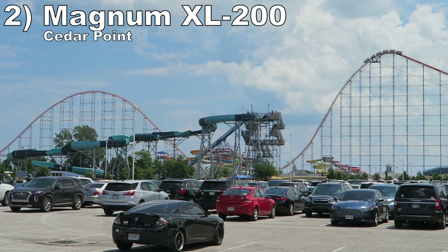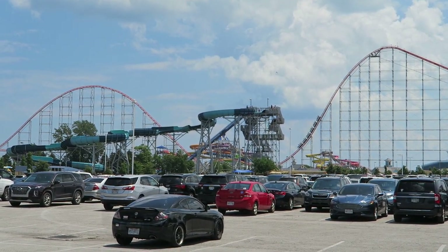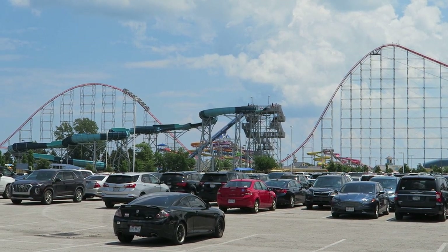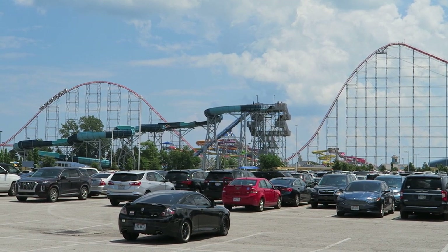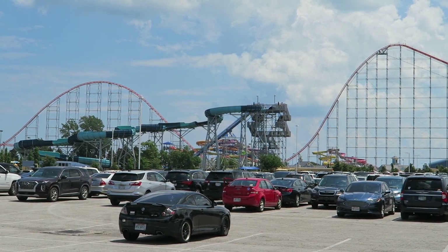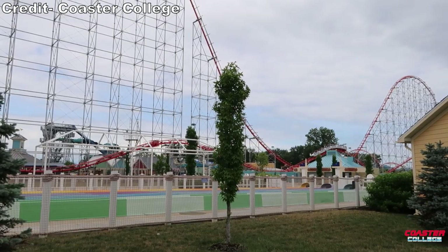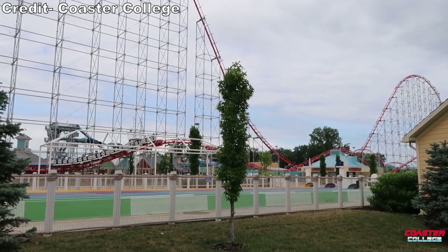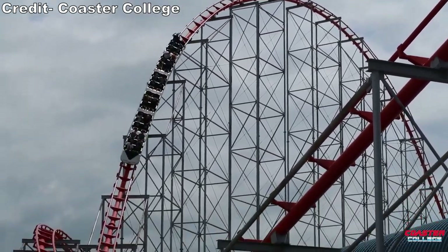Number 2: Magnum XL200 at Cedar Point. The original full-circuit hypercoaster was a trailblazer — it paved the way for the airtime-focused mega coasters we love today. The ride is rough around the edges, which is a good and bad thing. Some of the transitions are jerky, but the triangular-shaped bunny hills on the return run offer some of the most aggressive airtime of any coaster. Then the first half has more sustained airtime, while offering stunning views of Lake Erie.